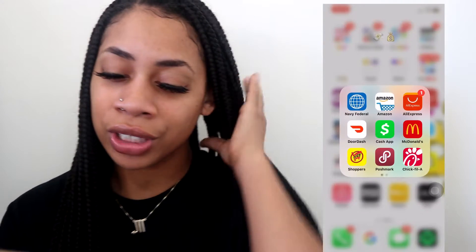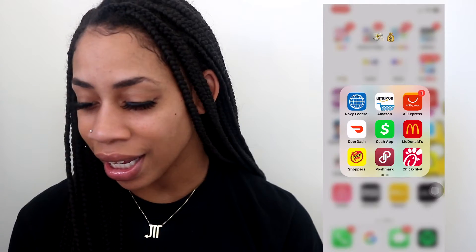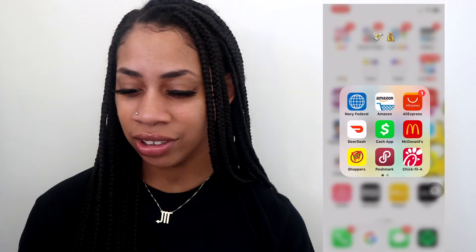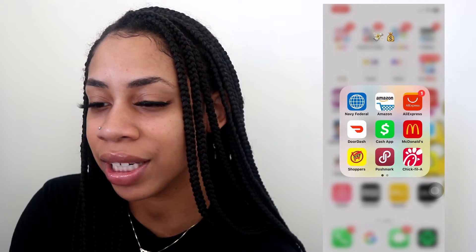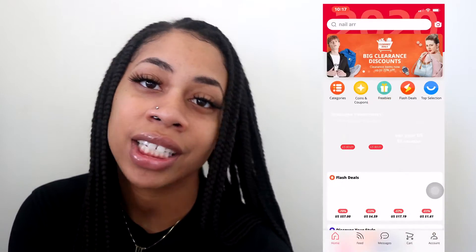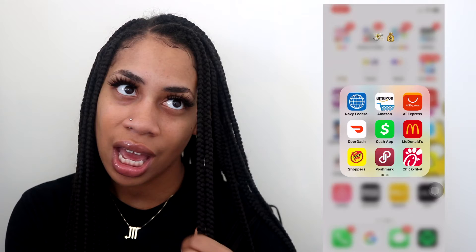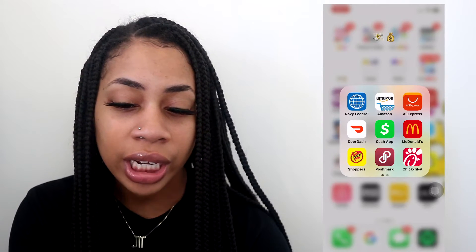This folder is what I either receive money by, spend money by, or send money by. There's Navy Federal for banking, Amazon, and Aliexpress — which is great if you want to know where I get my lashes from. There's DoorDash, Cash App which is how all my nail clients pay me — though I might get off Cash App because they've been bad lately. Also McDonald's, Shoppers, Poshmark, Chick-fil-A, Mercury, Robinhood, Etsy, Mint, and Credit Sesame.